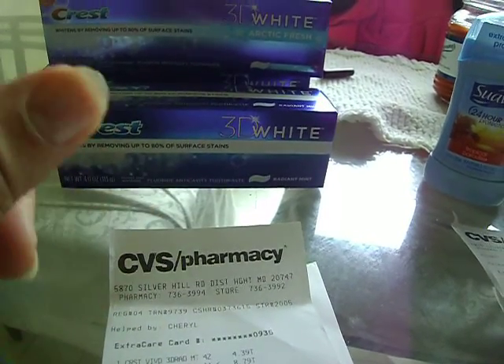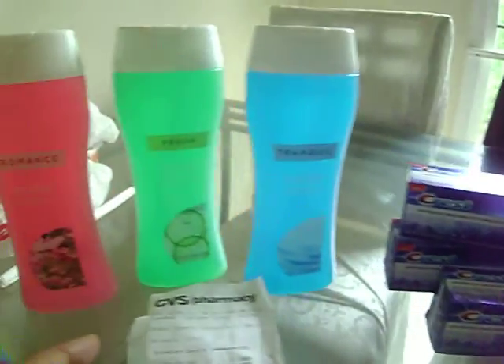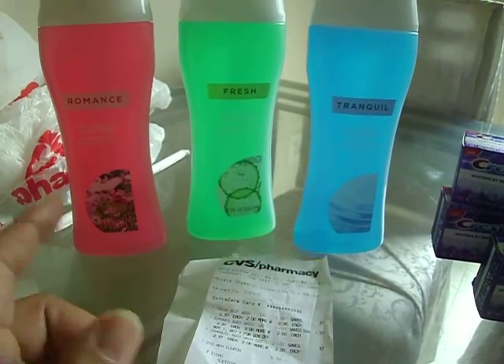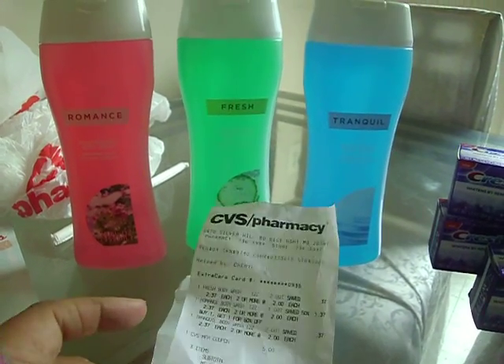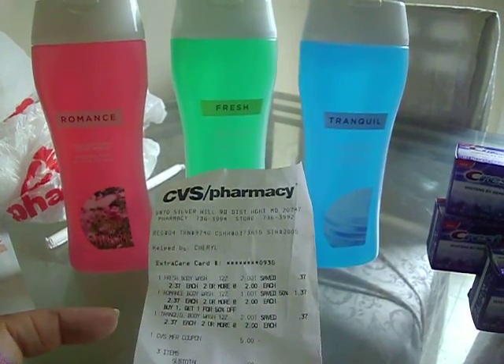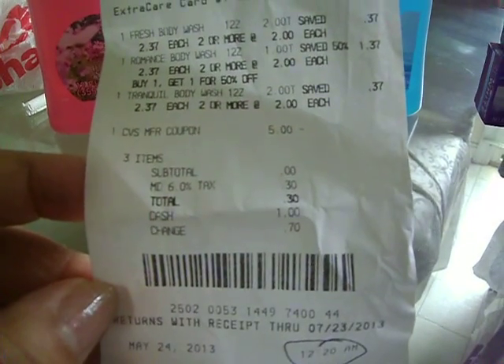Because I bought that, I earned another $5.00 up from the Crest deal. So I rolled it over to these CVS brand body washes. My daughter Joana likes these and they really smell good. So I bought those and ended up only paying $0.30.